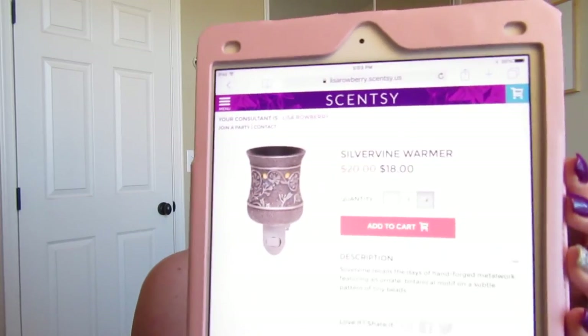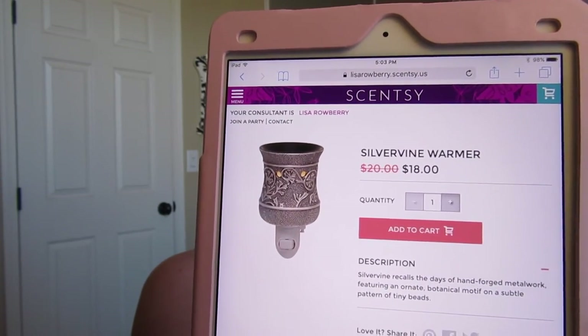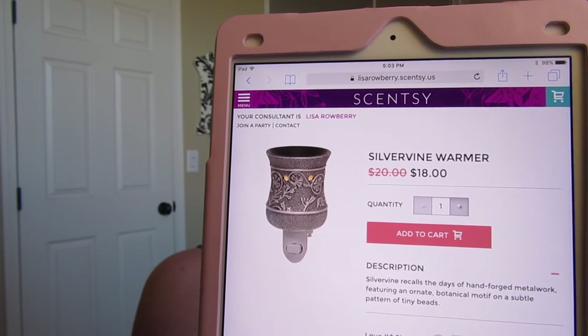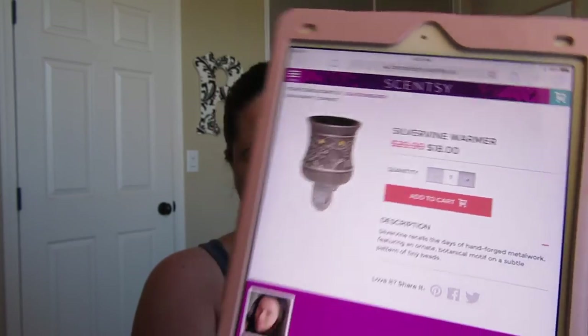Next is Silver Vine, which has been around for quite a while but is still really pretty. It's silver with little vines all over it — go figure — and it's on sale for $18 this month.